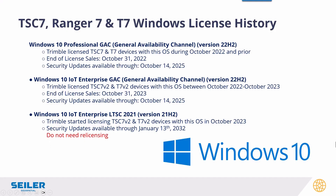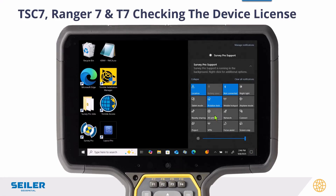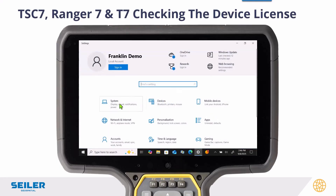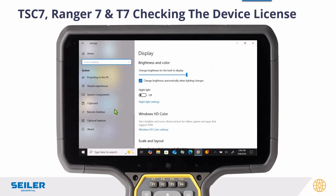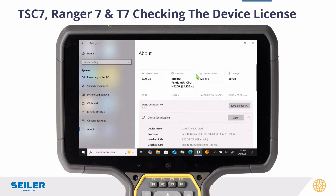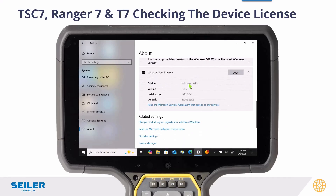So you do have some options available to you. To check your TSC7, Ranger 7, or T7, go into the Windows Settings, click on System, scroll all the way down to About, then scroll down to your Windows specifications at the bottom. If you see Windows 10 Pro or Windows 10 IoT, you will have to upgrade to Windows 10 LTSC if you want continued support.